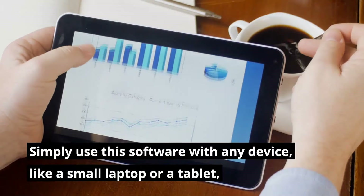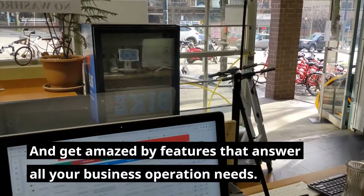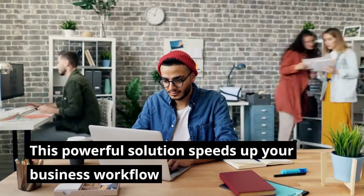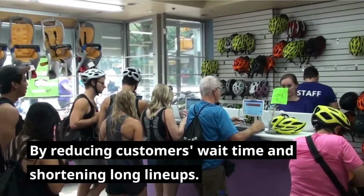Simply use this software with any device, like a small laptop or a tablet, and get amazed by features that answer all your business operation needs. This powerful solution speeds up your business workflow by reducing customers' wait time and shortening long lineups.